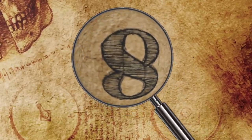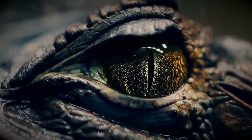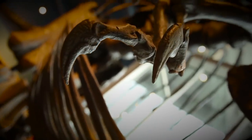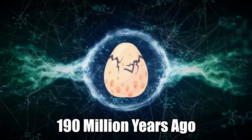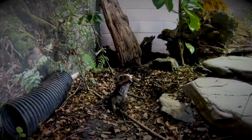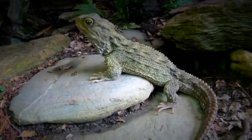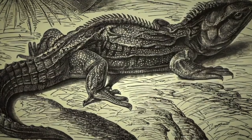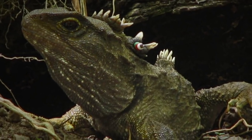The Tuatara: Scientists have discovered the most ancient reptile still living and breathing today. It's called the Tuatara, and all of its friends are long dead. This creepy reptile crawled out of the primordial goo about 190 million years ago and is still thriving in our world. It looks like a lizard, moves like a lizard, and even sunbathes and eats insects like a lizard. But considering how old the Tuatara is, it's not technically a lizard at all.